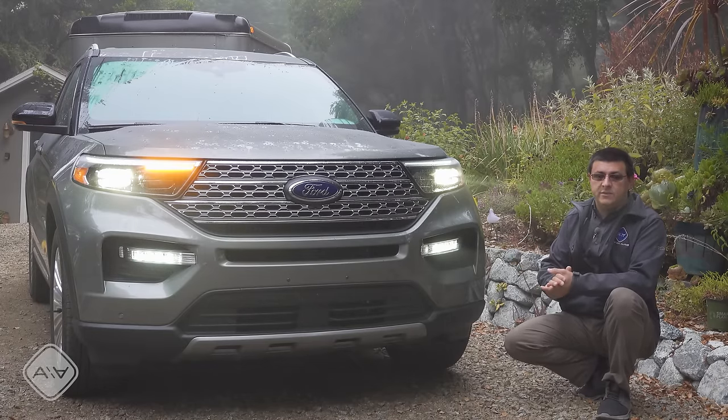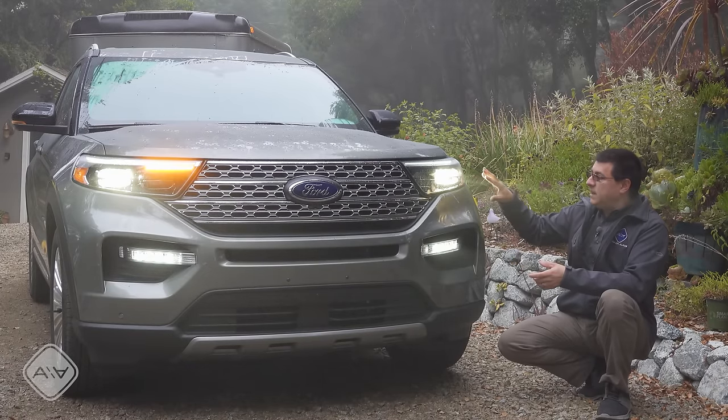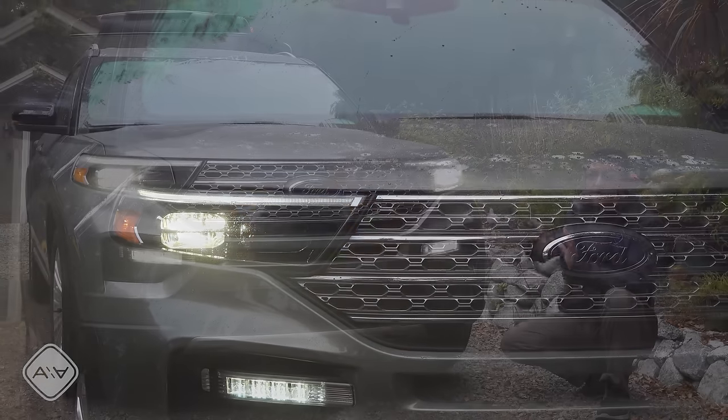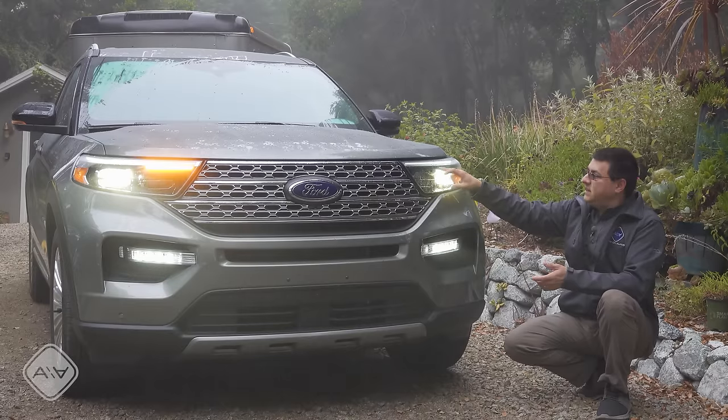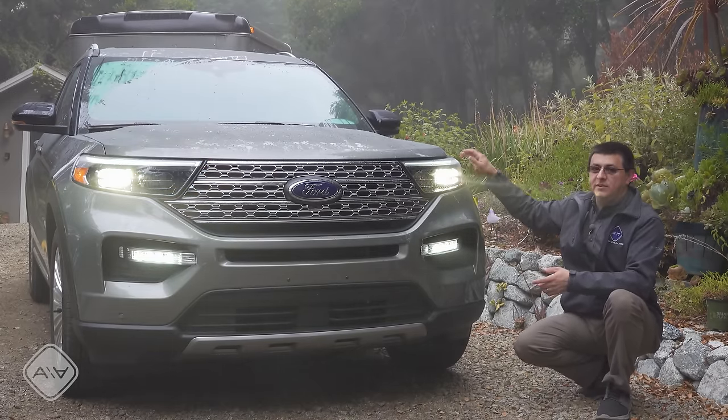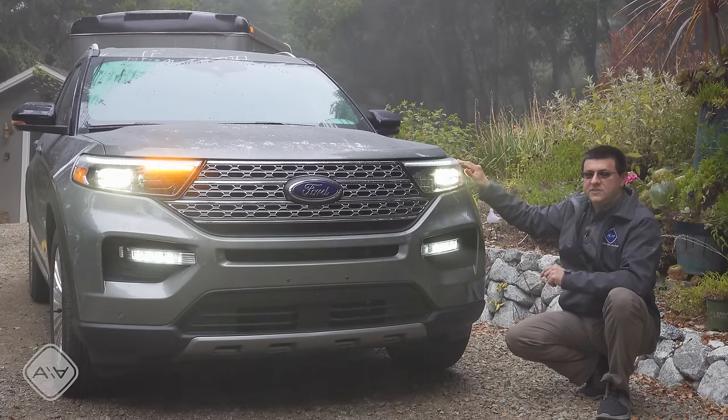Up front we have full LED headlamps — high beams, low beams, fog lights, turn signals, and daytime running lamps are all LEDs. The LED turn signal is a pretty discreet little separate element; it doesn't flash this entire strip as you can see on the other side.